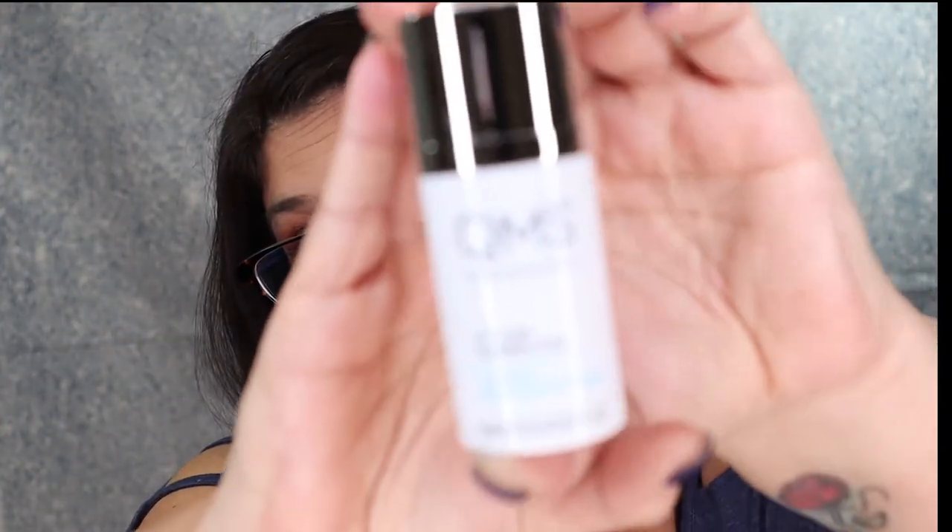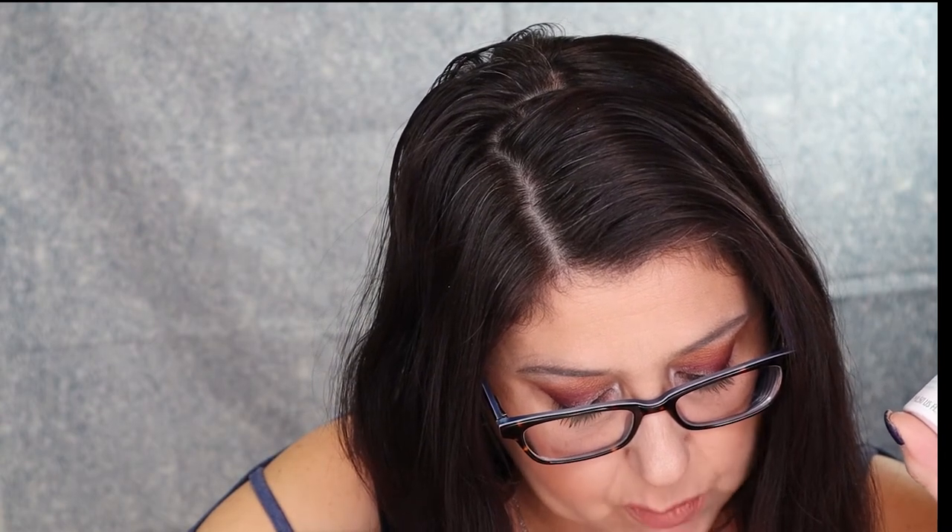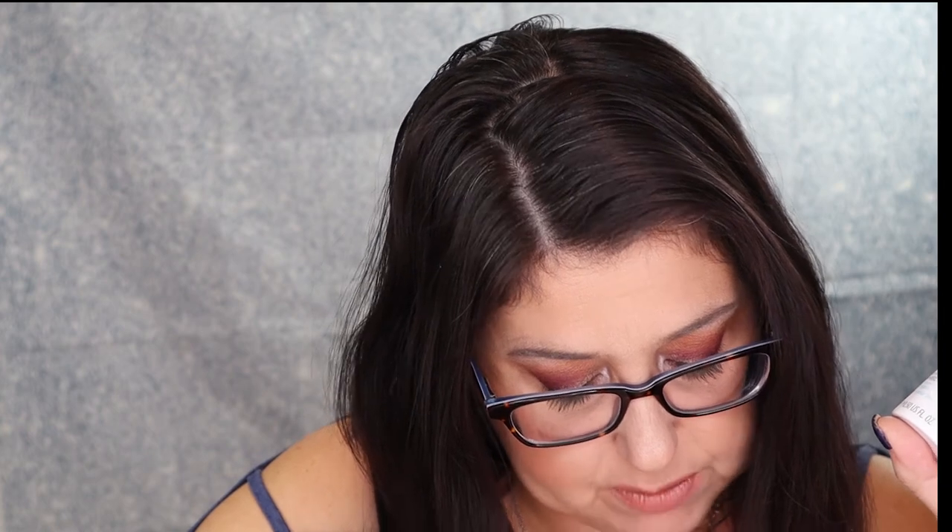The next thing I see is this QMS Lip Line Corrector, which I am very excited to be trying. Formulated exclusively for the upper lip area, the Lip Line Corrector targets fine lines and wrinkles. This high-performance, lightweight serum is specifically designed to hydrate and plump lips for a smoother, youthful appearance. MSRP is for $200. I'm still trying to get over that. How much was that eye cream we got last month? I think that was like $250, and I still haven't seen any difference from it. And this is $200? I mean, it is fancy, but...